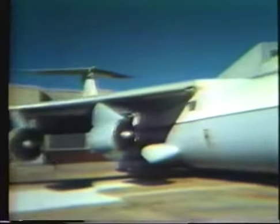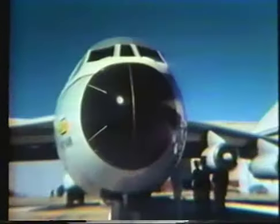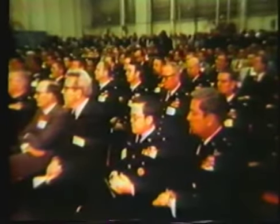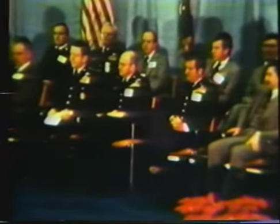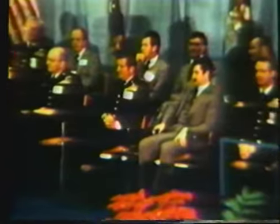On December 4, 1979, the Air Force took delivery of their first production C-141B Starlifter. The occasion brought numerous dignitaries, including Secretary of the Air Force Hans Mark, General Heiser — Commander-in-Chief of the Military Airlift Command — and Lieutenant General Merkling, Vice Commander of the Air Force Logistics Command.